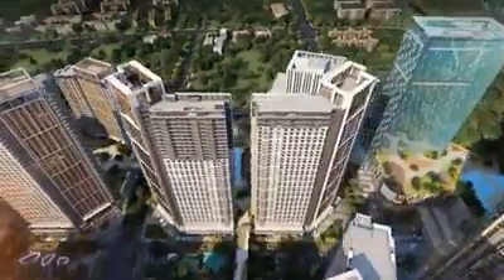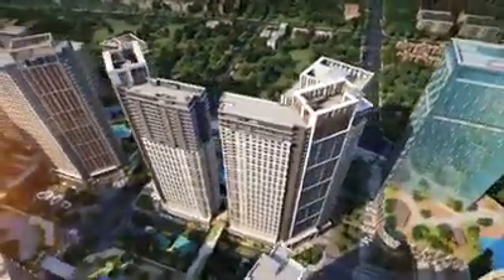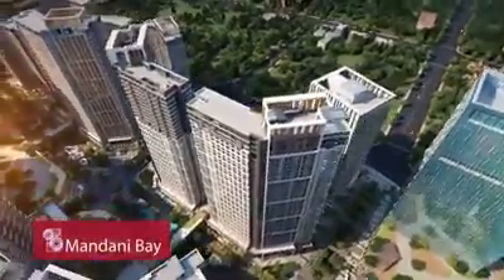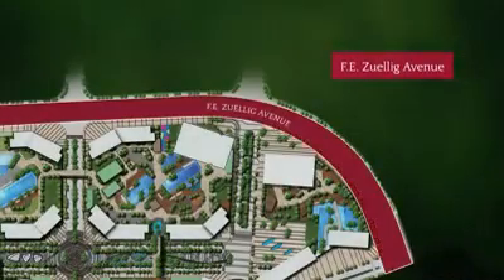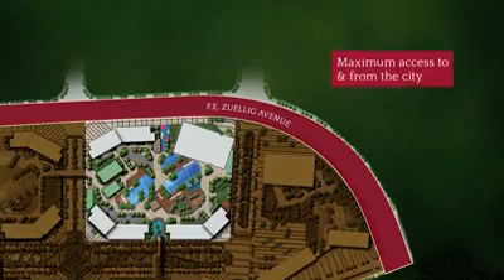This is Mandani Bay Key, the first mixed-use enclave in Mandani Bay, Asia's next waterfront destination. Located along F.E. Willig Avenue in Mandawi City, Mandani Bay Key gives its homeowners maximum access to and from the city.